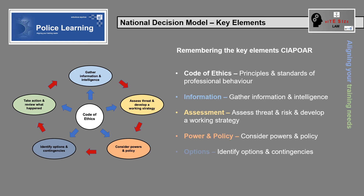Options: how were the feasible options identified and assessed?